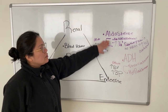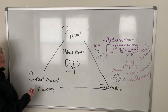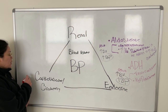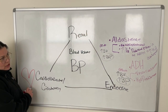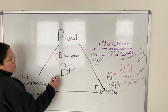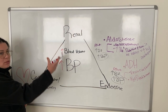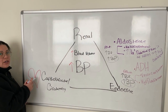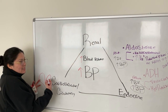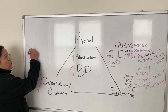So aldosterone and ADH are both going to increase your blood pressure. Our next example starts in the cardiovascular system, specifically in the heart. If a person has high blood volume or high blood pressure and it reaches an extreme point, the heart walls are going to feel stretch and tension, which signals that blood pressure or blood volume is too high.